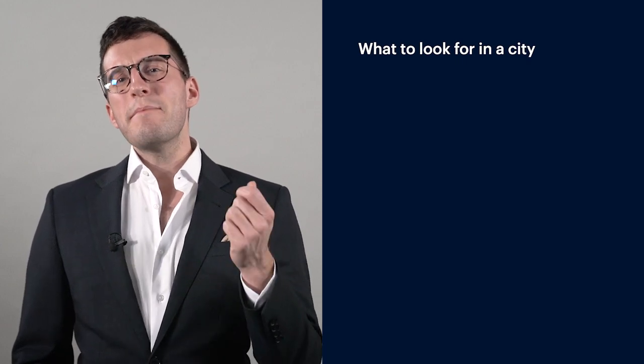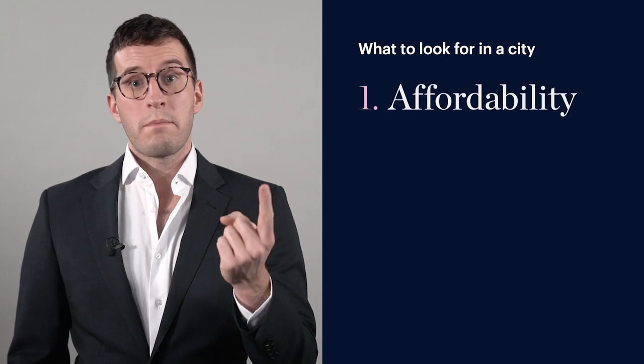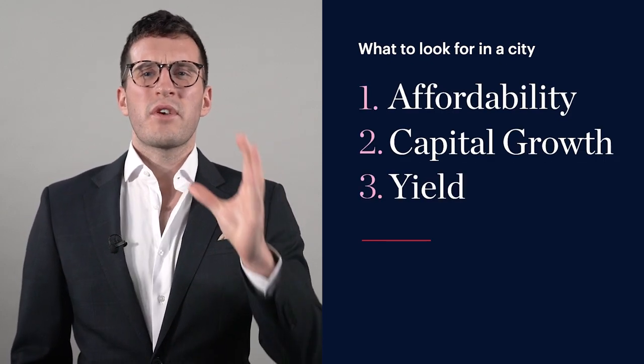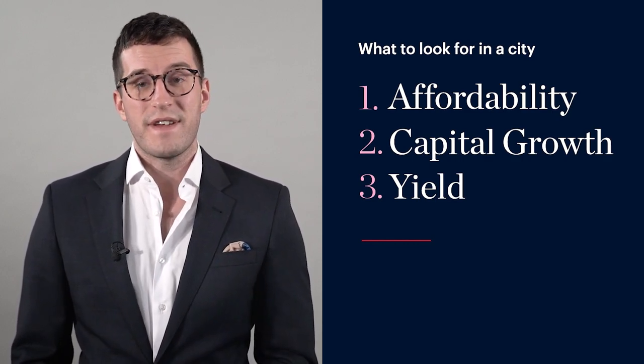Despite whatever properties we're recommending at any given time, this is still going to be a data-focused, unbiased review of where we see the opportunities. There are three main things I look for when investing in a city or picking an area: affordability, capital growth — the property increasing in value — and also yield, the rental return that the properties or areas are going to give you as the investor.